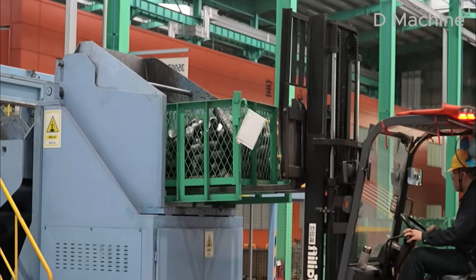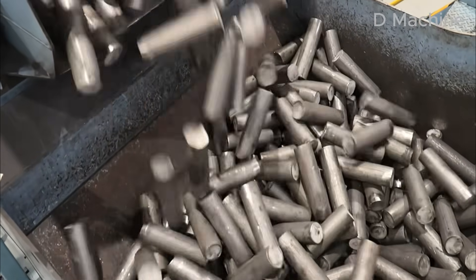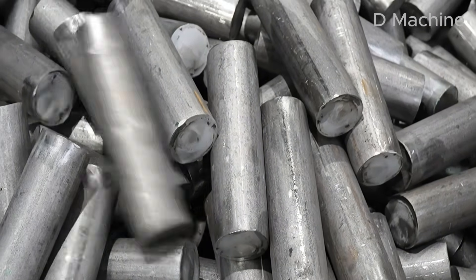These billets are collected into steel crates, waiting for the next journey — the heat of the forge. Every sound, the cut, the clank, the roll of metal, marks the birth of strength in motion.